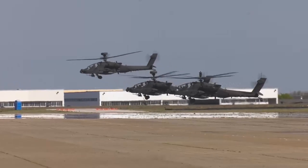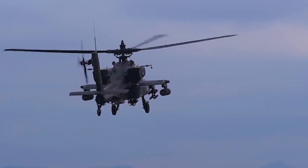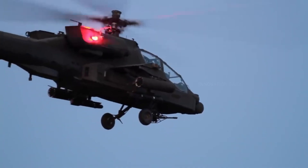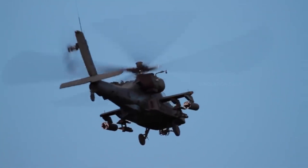As for the price tag, owning this iconic bird will set you back about $35 million, a testament to its advanced features and capabilities. Whether it's providing decisive firepower or scouting dangerous territories, the AH-64D Apache Longbow remains a critical asset in modern warfare — truly a guardian of the skies.